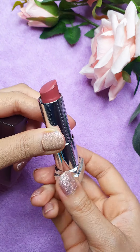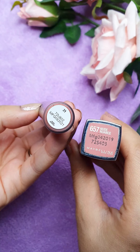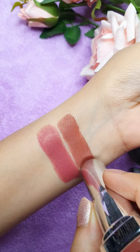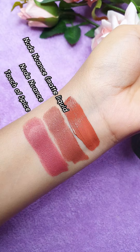Next one is their Classic Bullet Lipstick — this one is Touch of Spice. They recently came up with the liquid form of it. This is the Color Sensational Liquid Matte Lipstick. This is a swatch of the old Nude Nuance and this one is the liquid. It is super matte and light on lips.